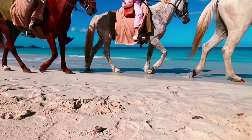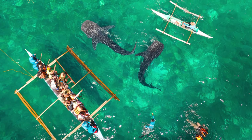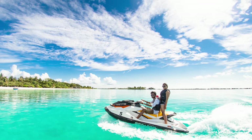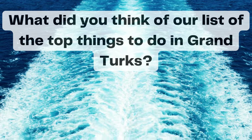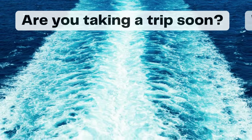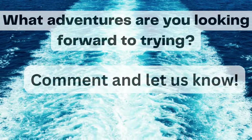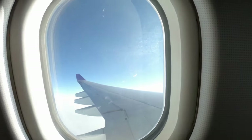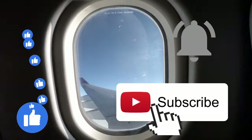Here are a few bonus activities you may be interested in: horseback riding, dune buggies, whale watching, jet ski tours, and kite boarding. What did you think of our list of the top things to do in Grand Turk? Are you taking a trip soon? What adventures are you looking forward to trying? Comment and let us know. If you liked our video, consider liking and subscribing to get first access to more travel lists and videos. Thanks for watching!